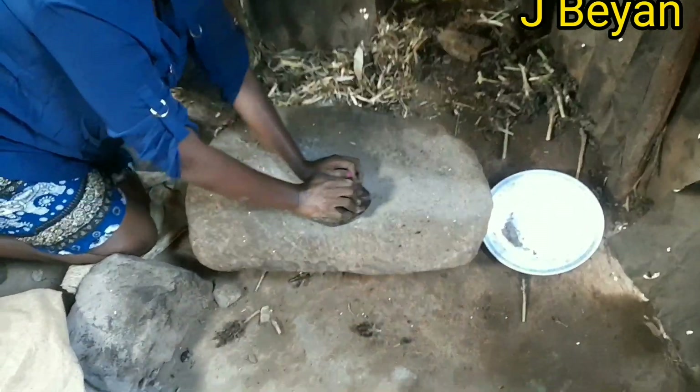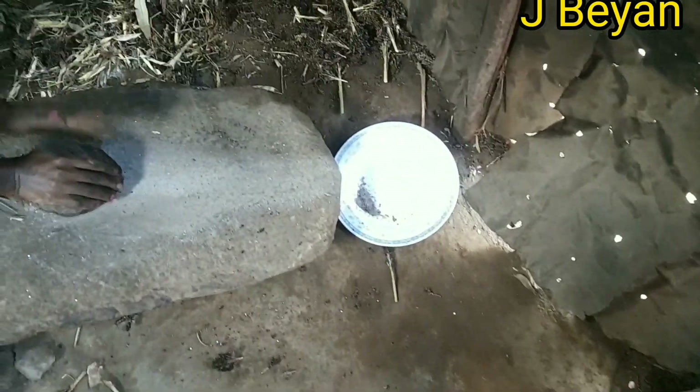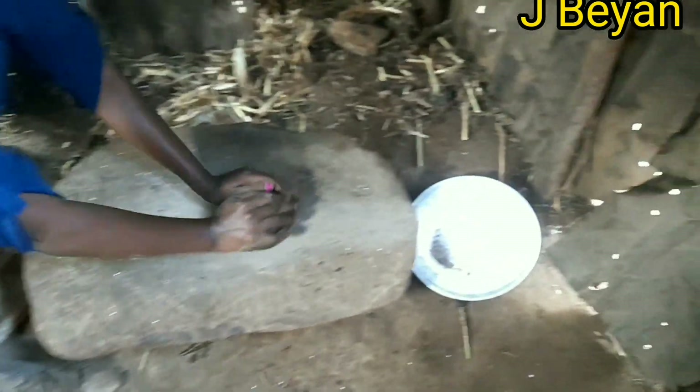But now, guys, we have modern grinding machines, so we barely use this anymore. That's why we kept it here, but whoever wants to use it can always use it. This is how we do it, guys — this is the grinding stone.